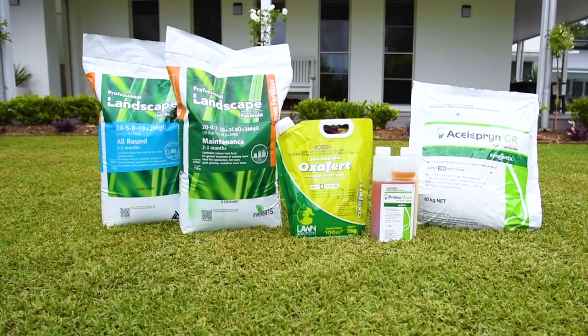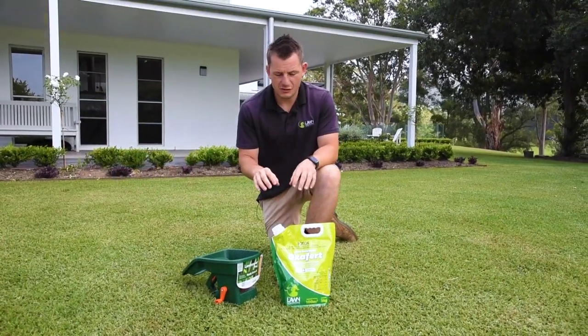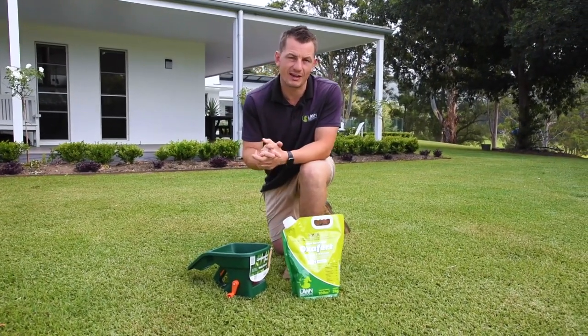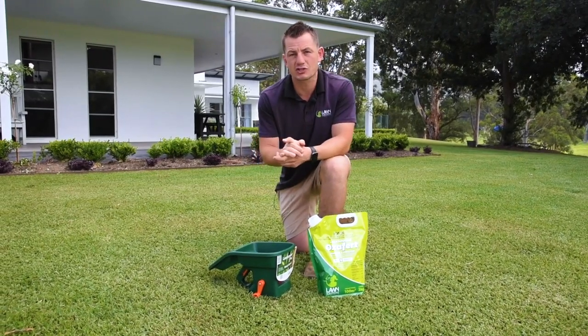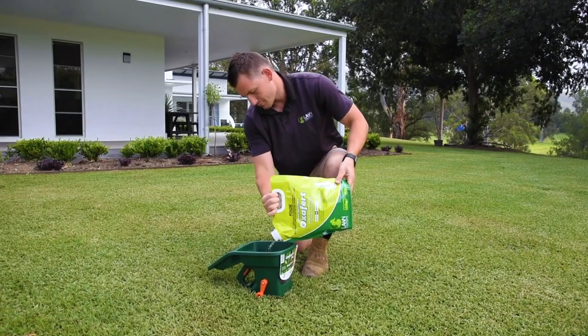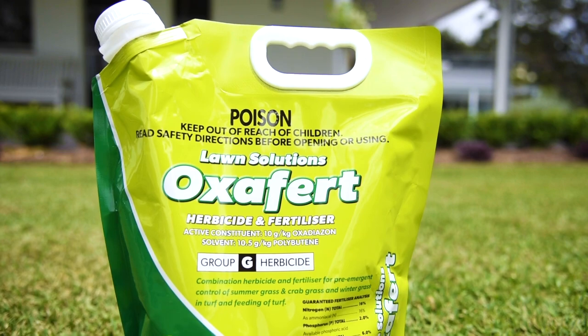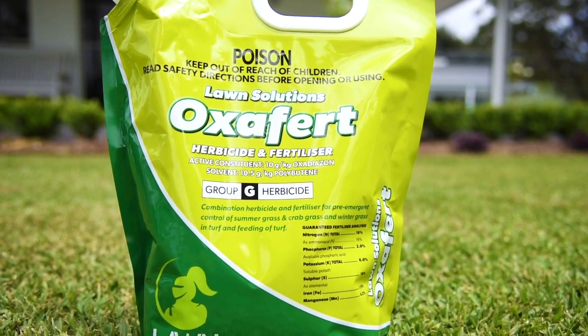and others can create a thicker, healthier lawn with less mowing. The idea of using a pre-emergent herbicide is to target weed seeds before they take hold by forming a barrier at soil level that affects the emergence of new seedlings. The herbicide active ingredient has a residual effect for around three months, so it is ideal to apply seasonally